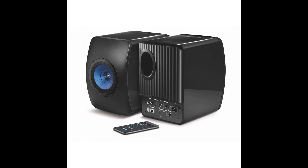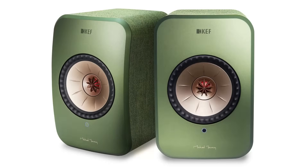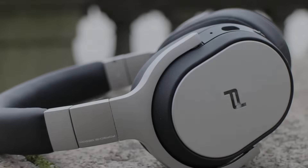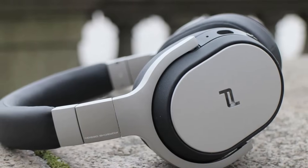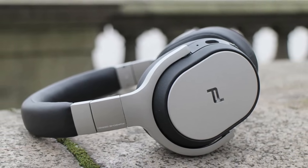The success of the LS50 Wireless inspired KEF to create a more compact active system, the LSX, in 2018. It was a smaller version of the LS50 Wireless with a smaller UniQ driver and class D amplification instead of AB. In the 2010s, KEF also ventured into the headphone market, releasing several models including the M500, co-designed with Porsche Design, and the Space One, Space One Wireless, and Motion One models.